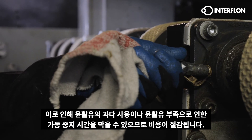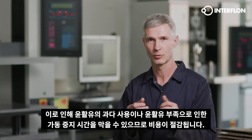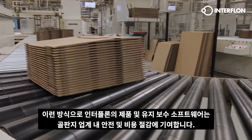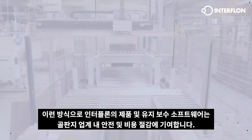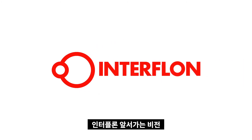This is why Interflon's products and maintenance software contribute to safety and cost savings within the cardboard industry. Interflon. Think forward.